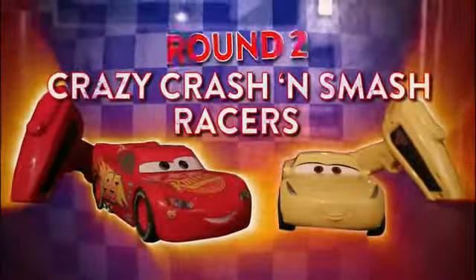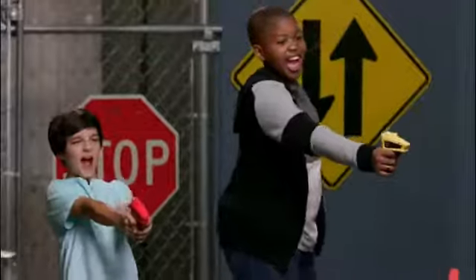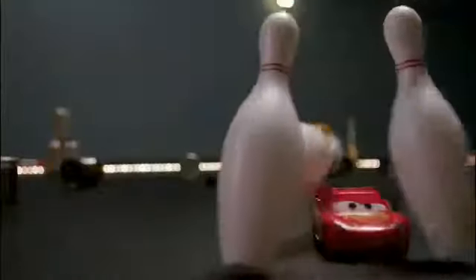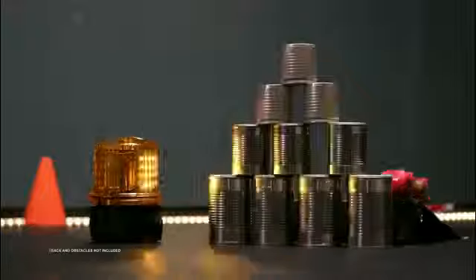Round 2: Crazy Crash and Smash Racers. Smash and Crash! That was just fun. Brandon is the best at making tracks, but I'm the best at smashing and crashing. The doors and the hood of the car would come off.